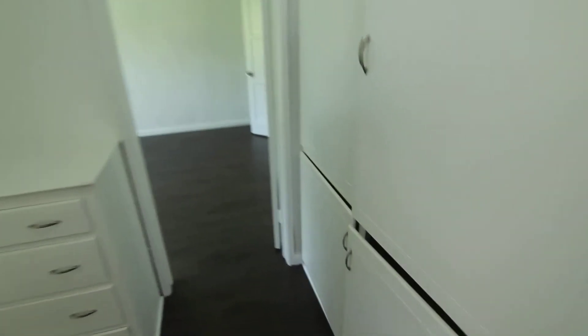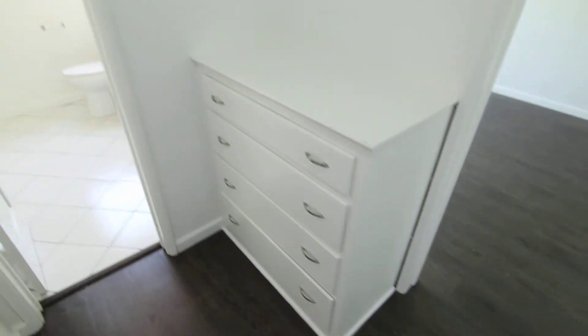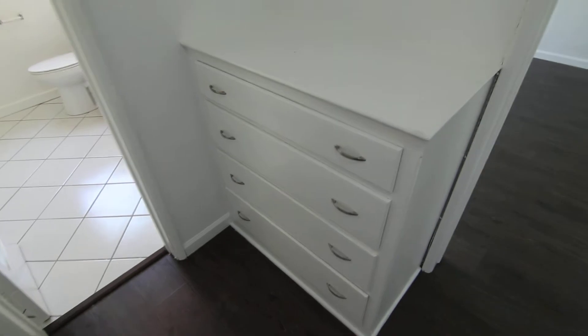And we haven't even made it into this hallway where you have even more closet and storage space behind these doors. Over here you have built-in drawers and they're very large.